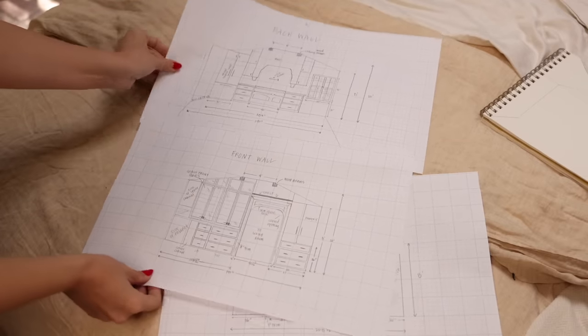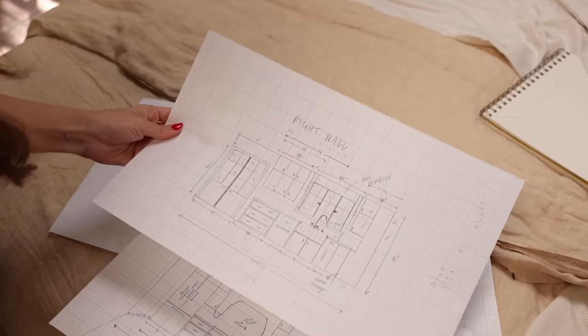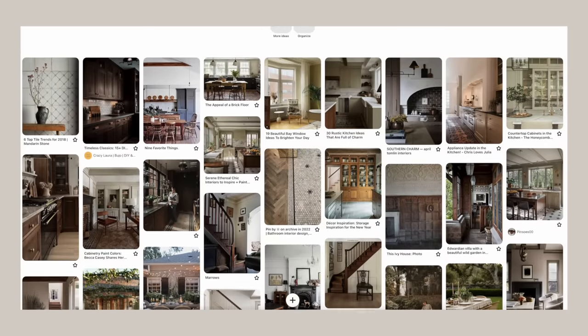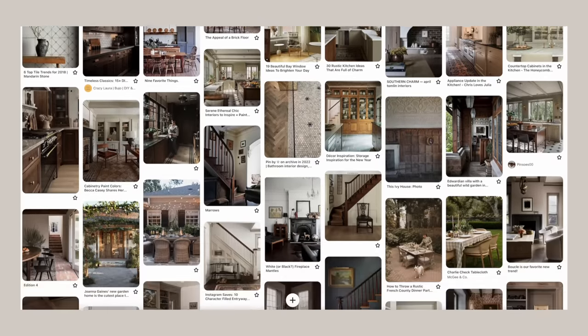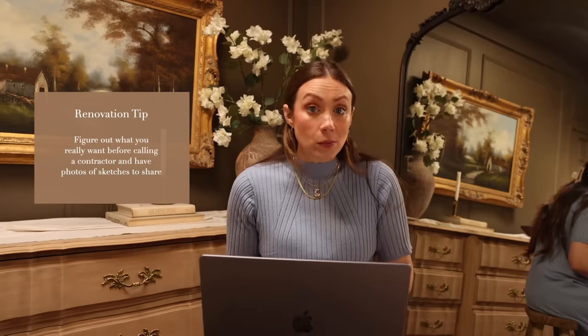I've been working on sketching the floor plan — where everything will go, where to move the refrigerator and oven once we remove the center wall, how to optimize storage and increase counter space. My biggest piece of advice for anyone doing a renovation is to really figure out what you actually want: do all your research, find inspiration pictures, even sketch it out, because you'll have to tell so many people what you want and the more clearly you can show them, the better.